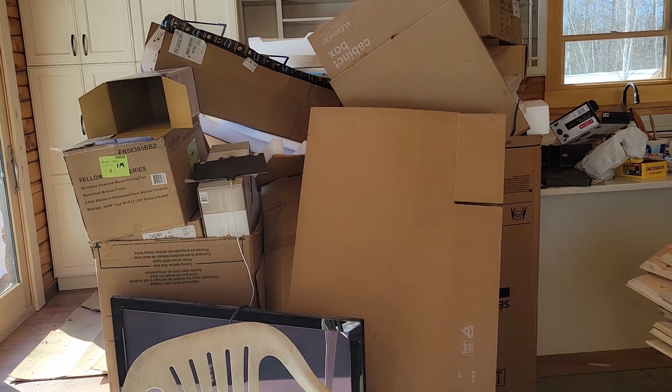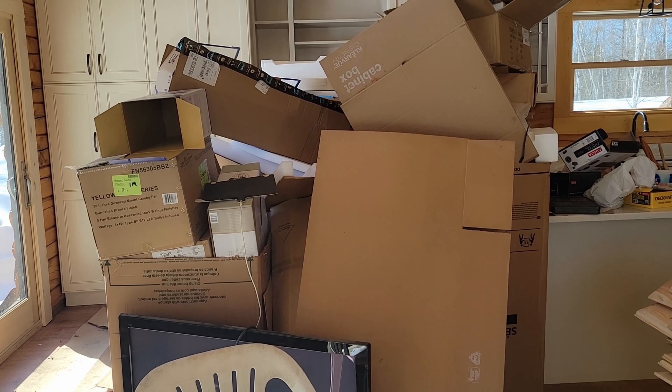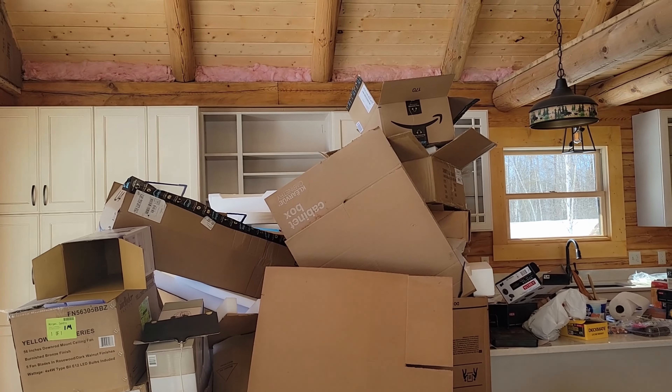Hi everyone, welcome back to the Morgan Homestead. I'm Kevin and I'm Sandy, and as promised we're going to give you a quick update on the cabin and show you everything that we've gotten done there. We're also going to do a quick pig update since we just got our pigs a week ago.